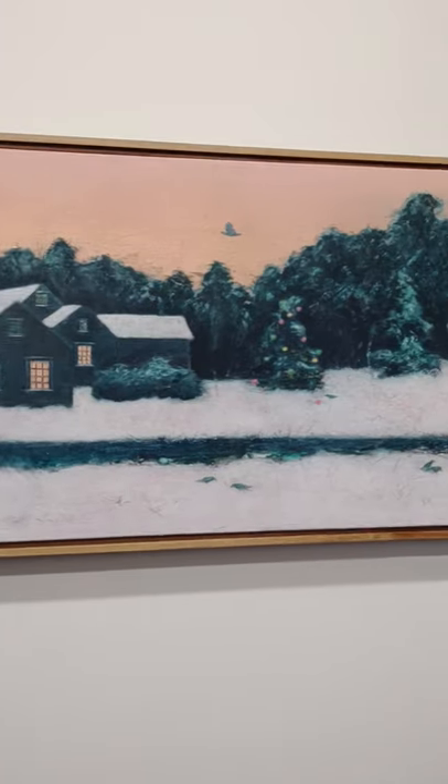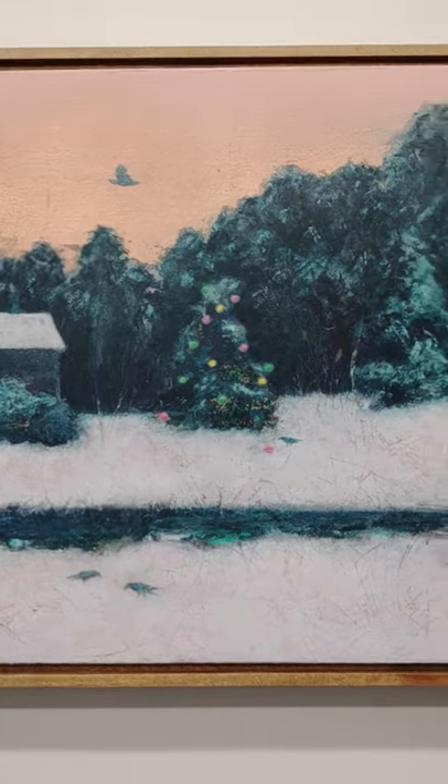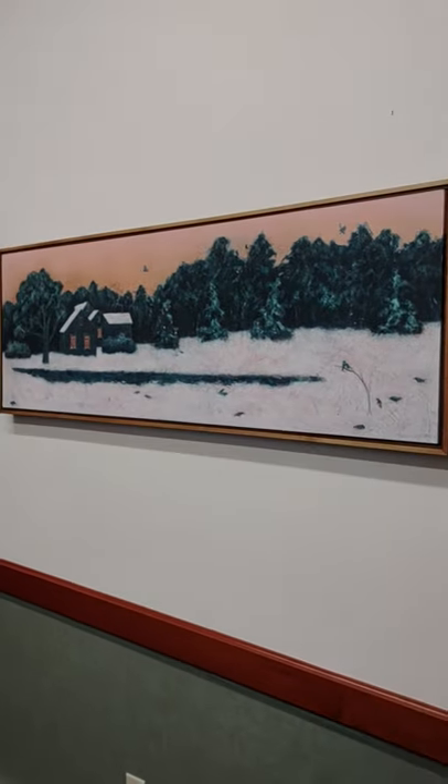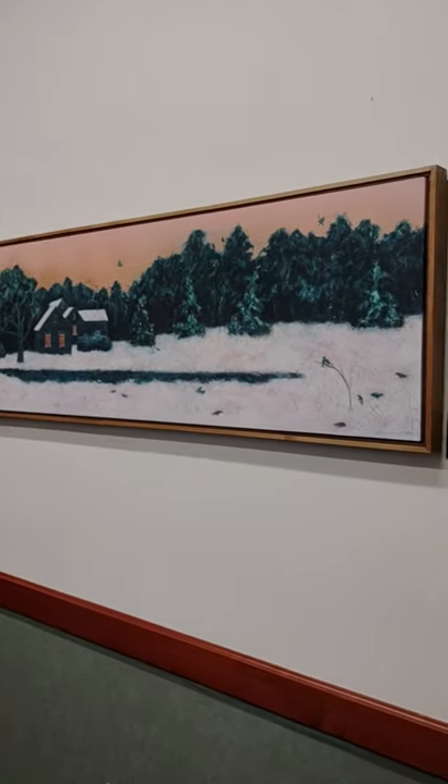The other thing in this office is a Christmas scene by Jill Valleur. You can see the little Christmas tree there and some birdies. It's a wonderful, lovely painting.